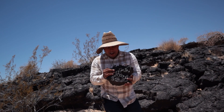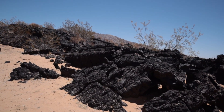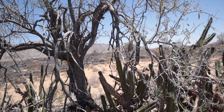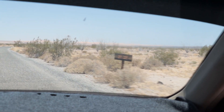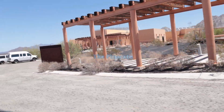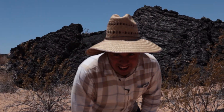Look what we found here — we found black rock! Welcome to a new video of Mr. Gus.